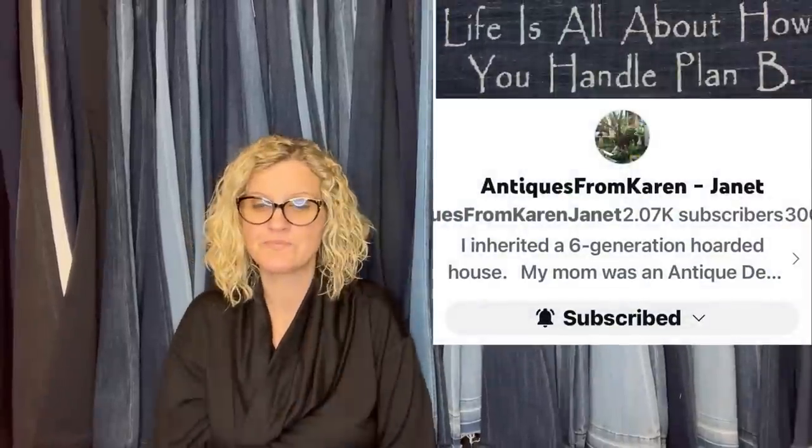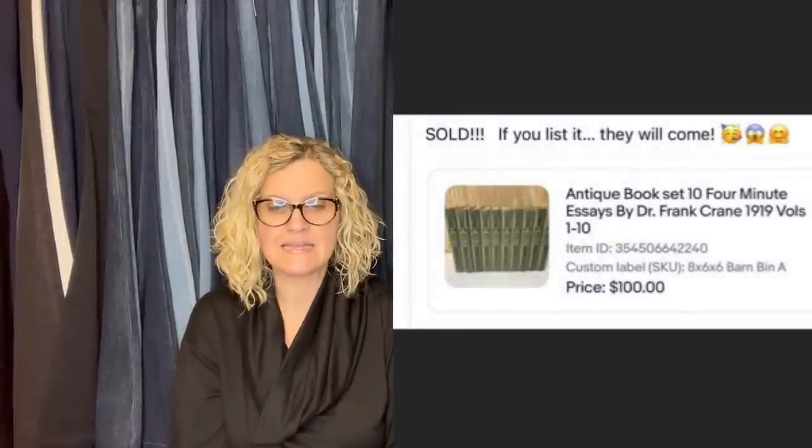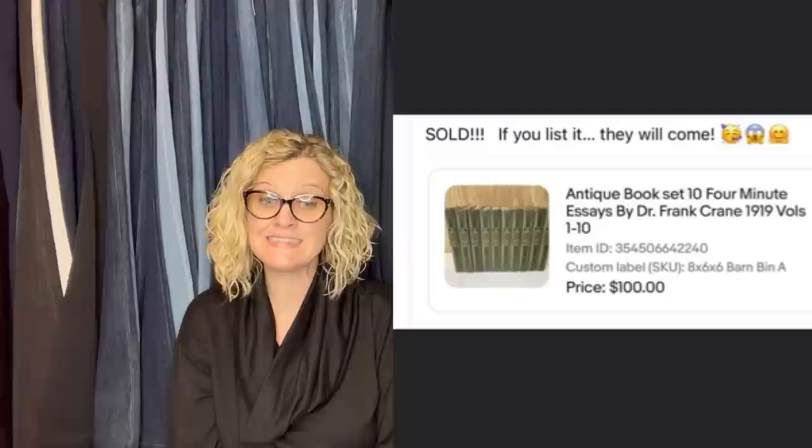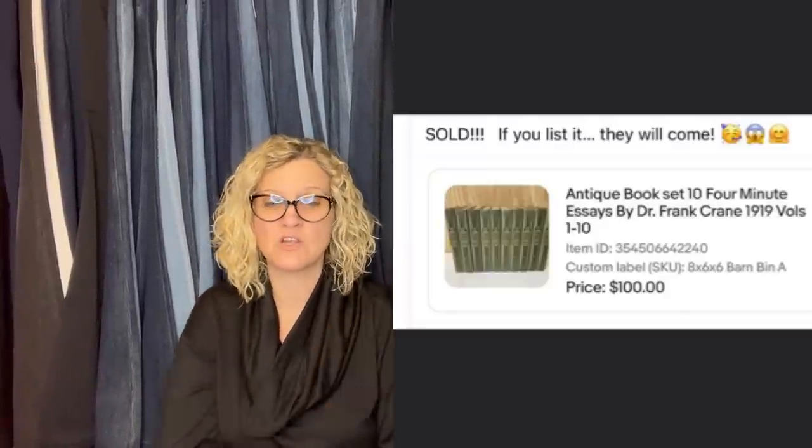This one came from Bolo Buddies member Antiques from Karen on YouTube. It came from an inherited estate — paid nothing. Listed for about a year, and she's been listing at least two items a day. It is an antique book set — Ten Four-Minute Essays by Dr. Frank Crane, 1919, volumes 1 through 10 — sold for $100. She inherited her mother's estate, which was incredible but a lot of work. She documented all of it on her YouTube channel and also does live sales. She considers her mother a hoarder, but she was also into selling stuff.